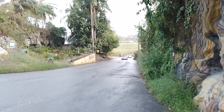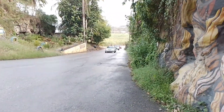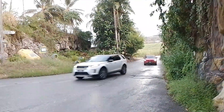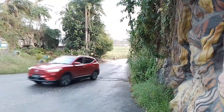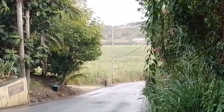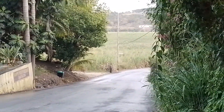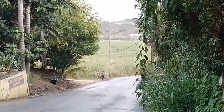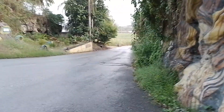Looking down towards the St. George Valley, you can see the beautiful carrying fields here. This is the carrying fields opposite Andrews factory. This will lead you back down to Andrews Sugar Factory.